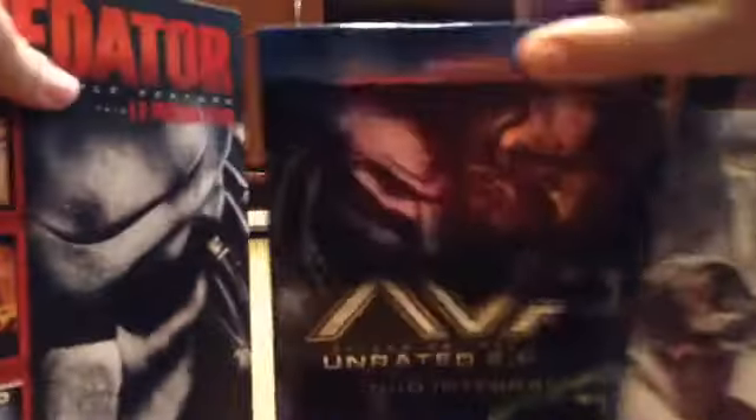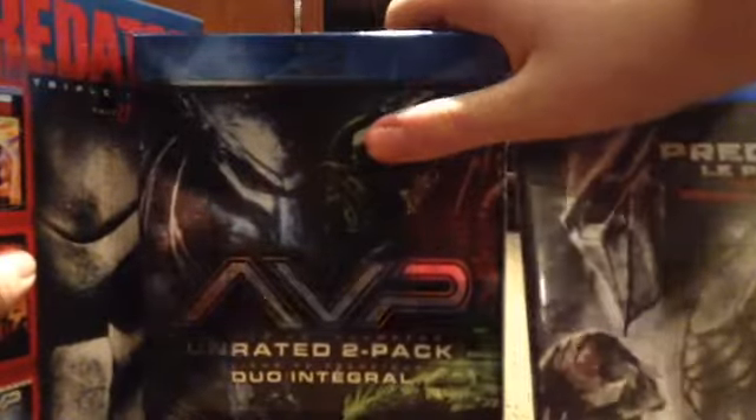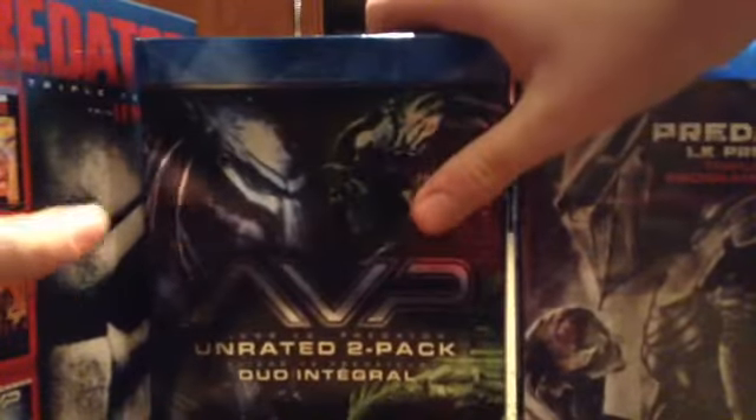Today I'm gonna be doing another unboxing. We're gonna be unboxing the DVDs and Blu-rays of the Predator films and the Alien vs. Predator films — minus the AVPR DVD edition, I don't have that one. I'll explain why shortly.